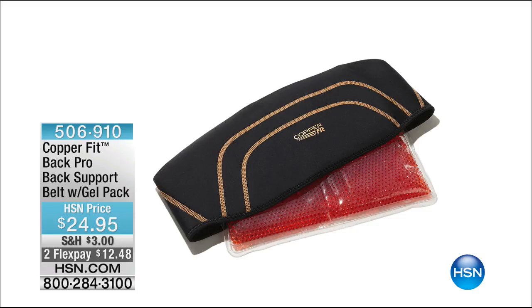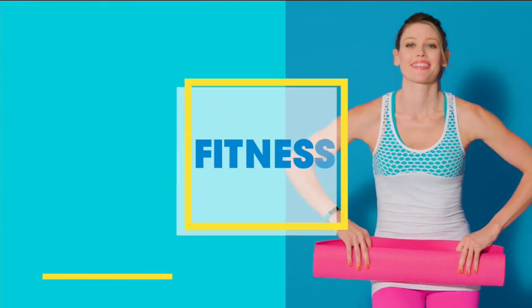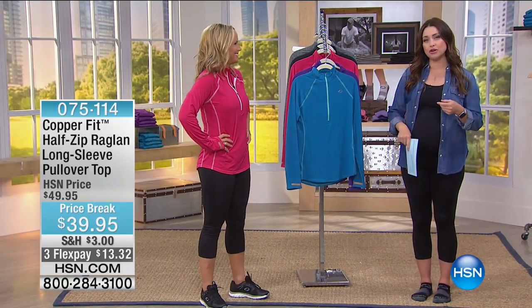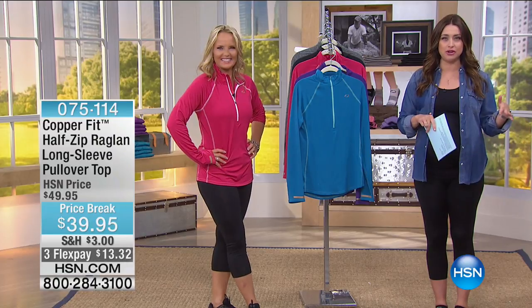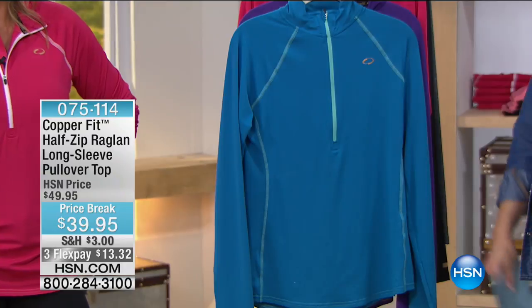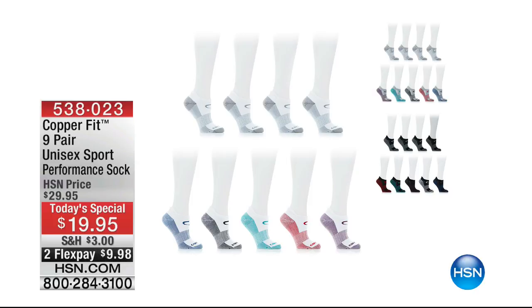We've already lost one color. The nine-pack in white gives you all white/gray plus all the white with color. The black gives you the black/gray and all the black with color. Available in small/medium or large/extra large. Item number 538023, under ten dollars today. About 43,000 of you have upped your sock game today!